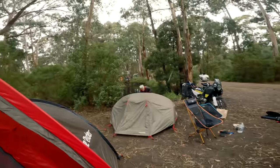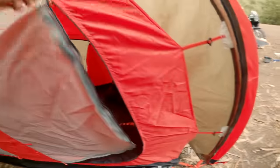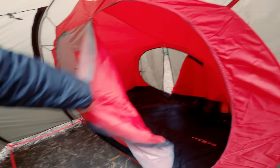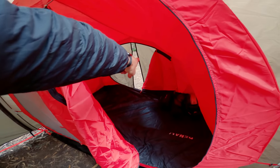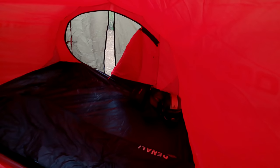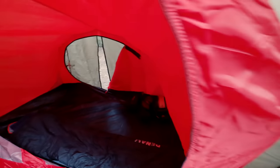It's got the double layer fly screen thing so you can open this up and let the breeze go through. You've got a back door entrance as well, which is awesome. And this is the space — I slept there really comfortably last night. It's nice and dark, which is awesome — I slept till about nine.